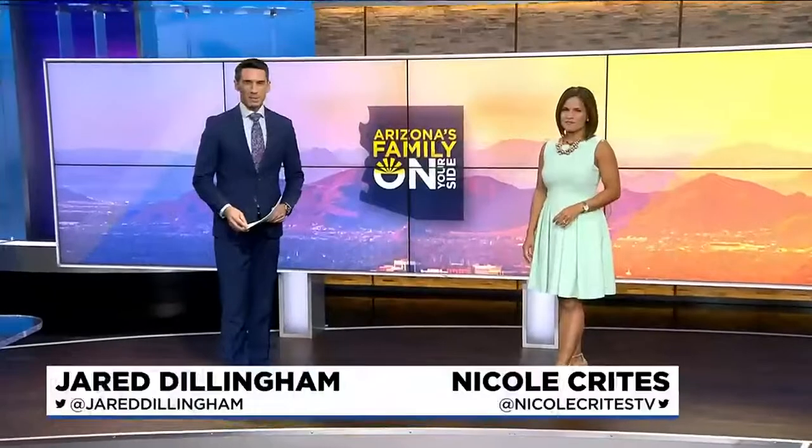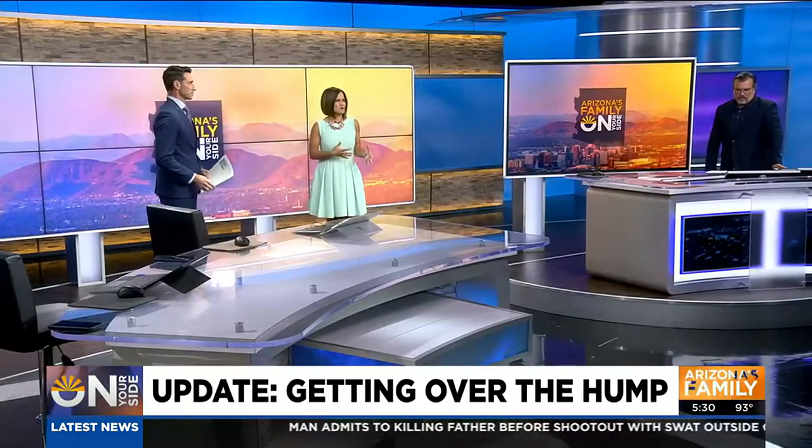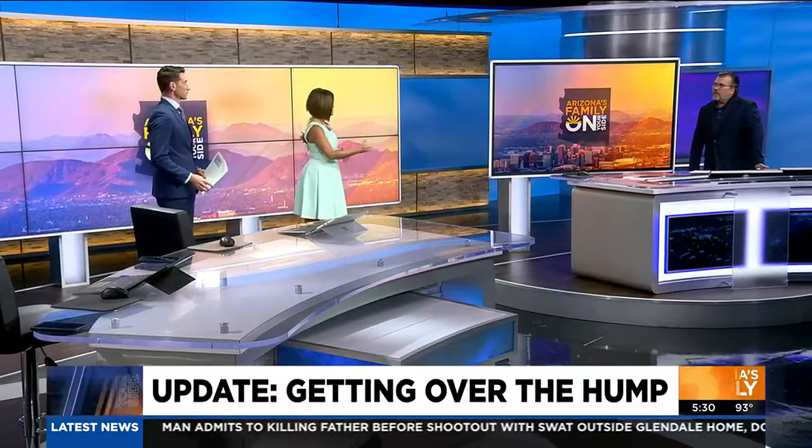Welcome back. We begin this half hour with an update we have been waiting for involving a Phoenix couple mad about the city putting in a speed hump in the wrong place in their neighborhood. You're about to see it's actually blocking their driveway. Gary Harper told us about this problem a couple months back and has an update for us tonight.